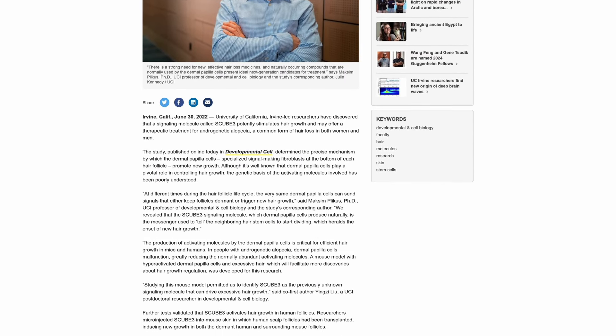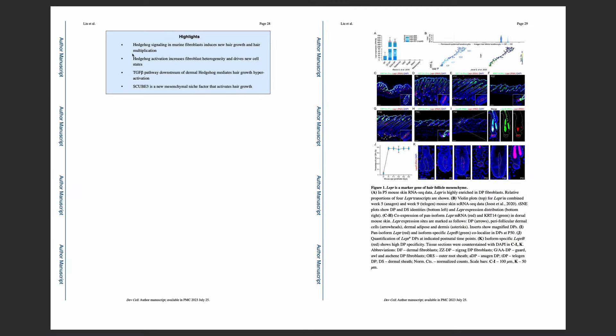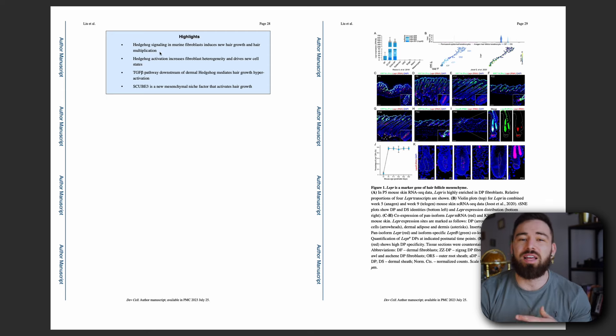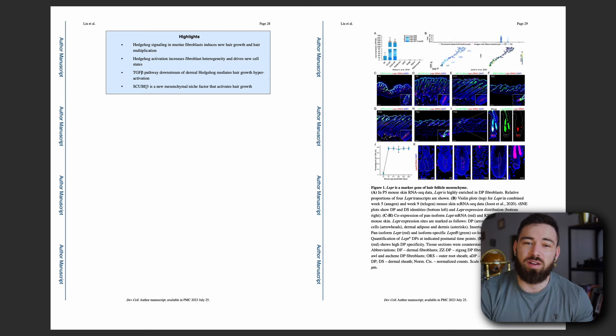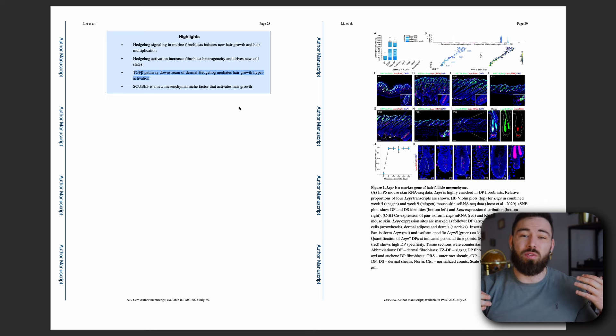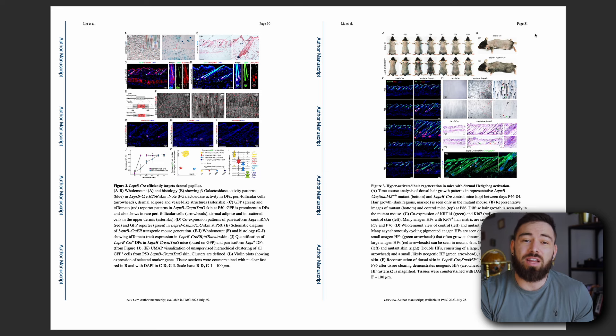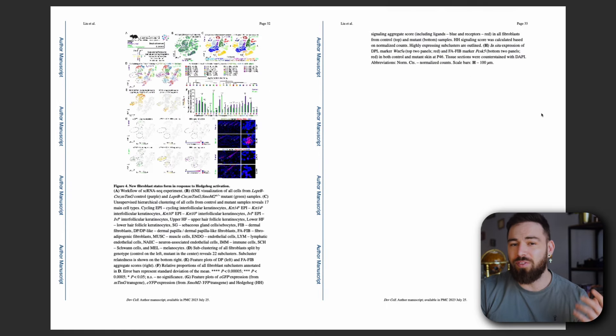At the University of California, groundbreaking research has shed light on this remarkable discovery. SCUBE3 is deeply connected to the dermal papilla cells, which are specialized fibroblasts located at the base of each hair follicle. These cells are instrumental in regulating the hair growth cycle. However, the intricacies of how these cells are activated to promote hair growth had remained largely unexplored until SCUBE3 came into the picture. The researchers at UCI focused on understanding the molecular mechanisms that govern hair growth, with their findings detailed in the journal Developmental Cell.